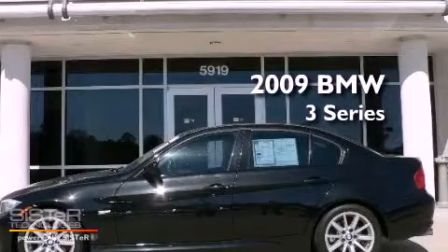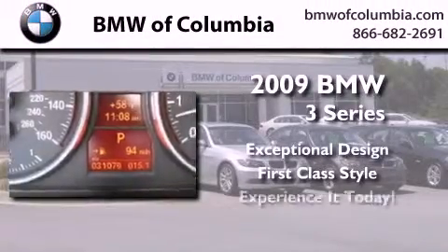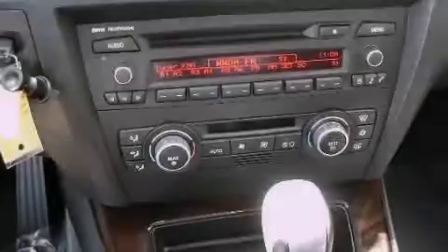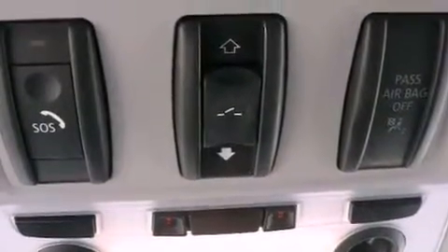This is a certified pre-owned 2009 BMW 3 Series. Its top features include a sunroof, a low-tire pressure indicator, xenon headlights, alloy wheels, and much more.